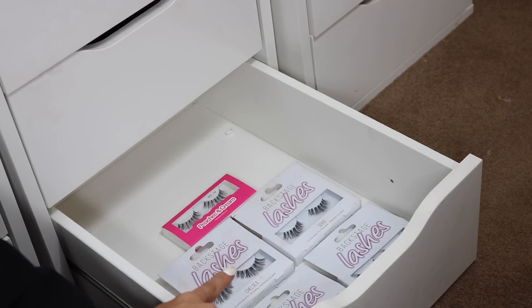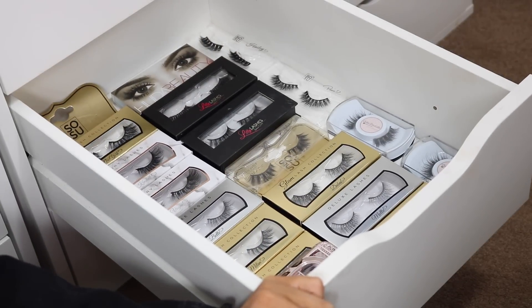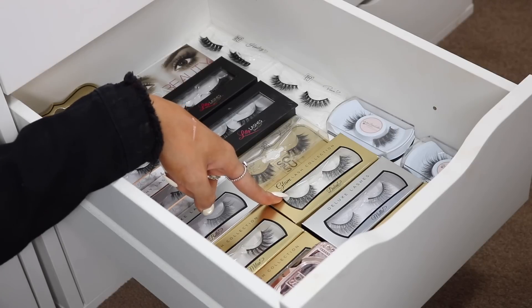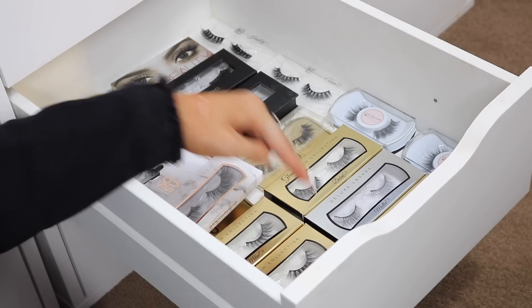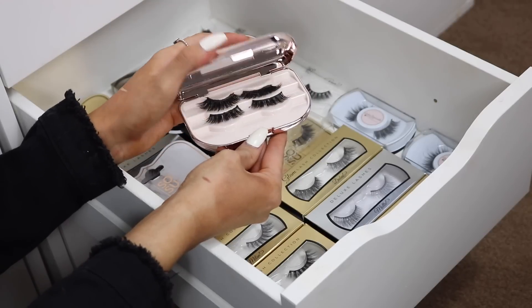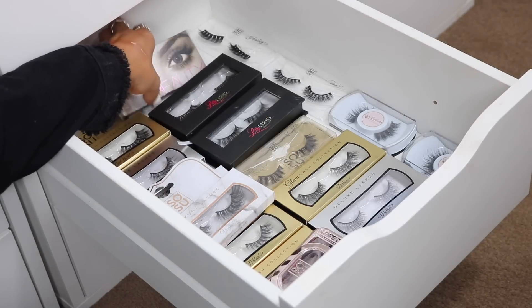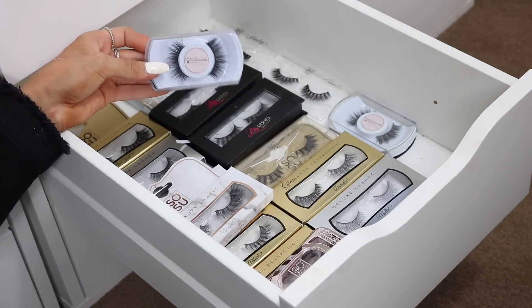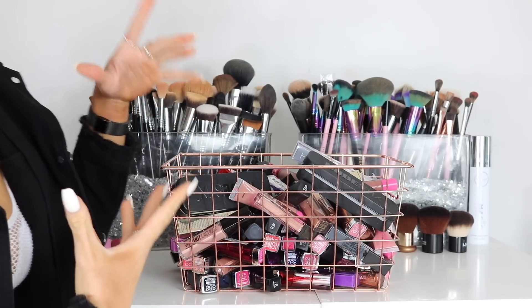The last two drawers are lashes. The majority are in the upper drawer — mostly SOSU by Suzanne Jackson, only five pounds each, with styles like Dubai, Molly, London, Holly, Paris, and Milan. I have her lash case too, which is really pretty. I also have Lily Lashes, Huda Beauty lashes, and Amber Rose lashes.